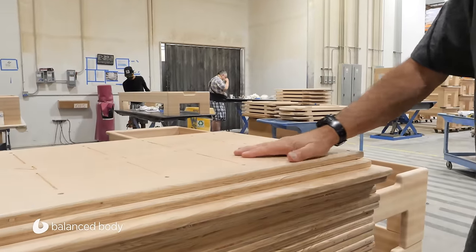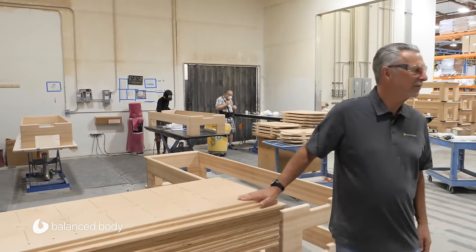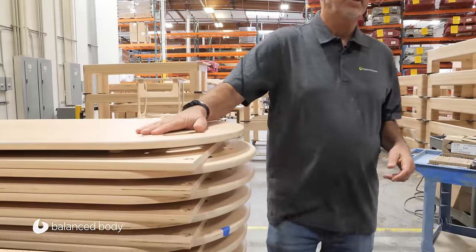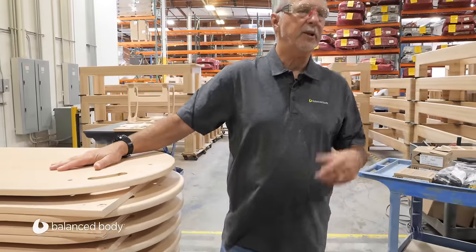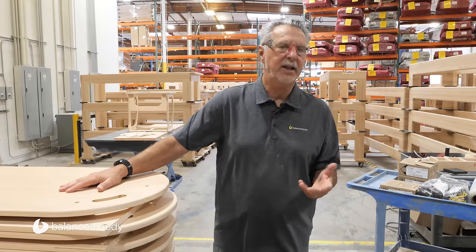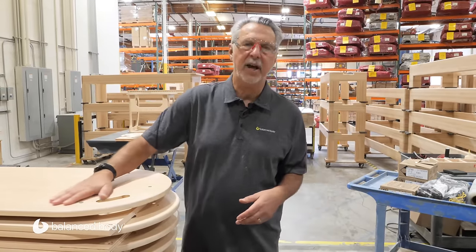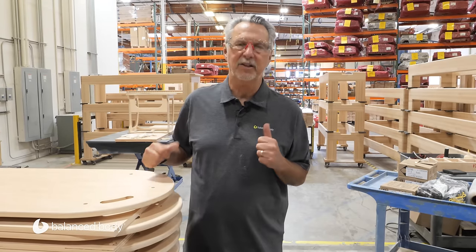These are wall units — you can tell this has had one coat and is now getting ready for the second. We have a really good quality control system here. If a part comes from the wood shop to the finish area and it's not done well enough, they can just send it back. Usually if something needs to be sent back, they put a piece of blue tape on it, it gets touched up, and then it comes back through again.